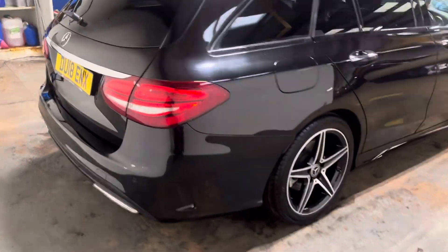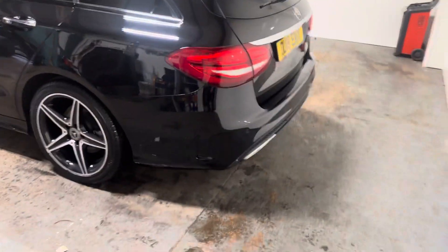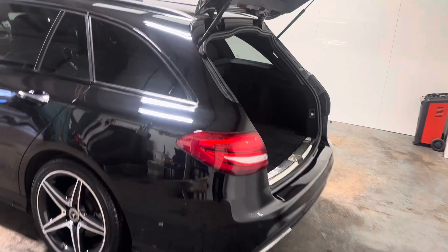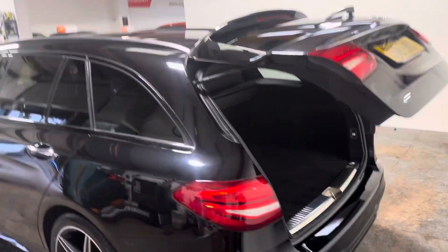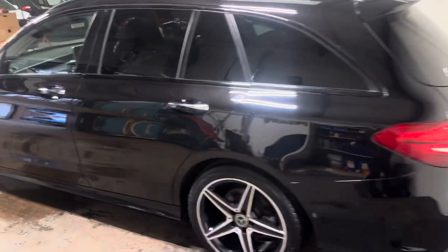It has the twin exhausts. Let me just show you around the back. Automatic boot open. Pretty desirable these in the estate. Has the ski hatch. Parcel shelves all there. As you would expect, it has the Parktronic plus it has the reverse parking camera. Has quite a big specification.